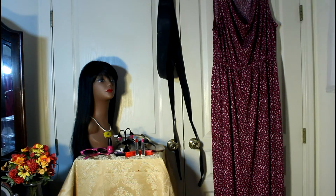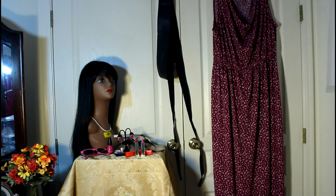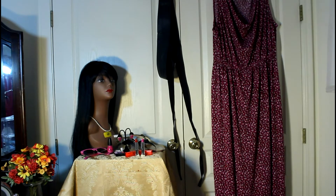I've also worn it with a solid gold skinny belt and some sandals with gold tubing. Those were black sandals and it made a very nice presentation.